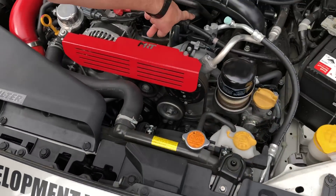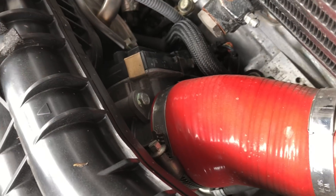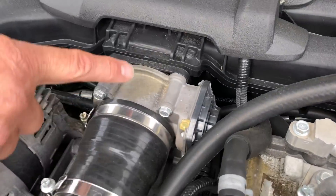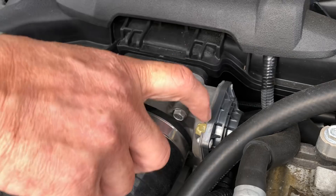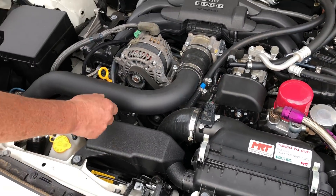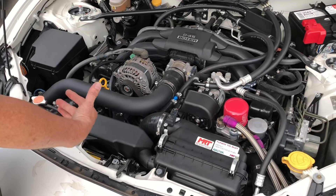The WRX has got a throttle body buried underneath where the intake comes from the intercooler. On a BRZ, the intake for the throttle body is at the front, because normally the air intake comes off the factory standard air box. And of course, being an aftermarket turbo kit on our R&D car, this is a little bit different.